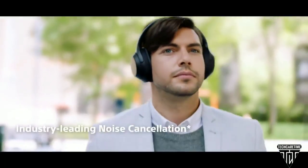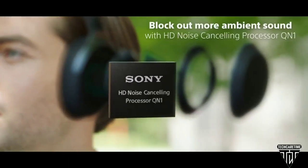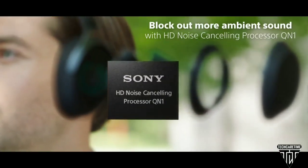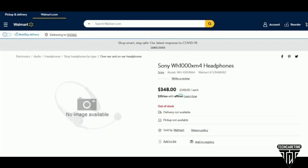Alright, so even with everything that's going on in the world right now, that doesn't seem to be stopping Sony with any of their product launches. Another Sony WH-1000XM4 headset is listed on Walmart with a price tag of $348.